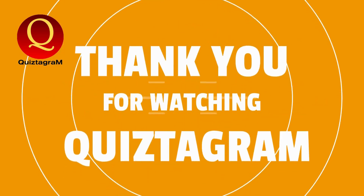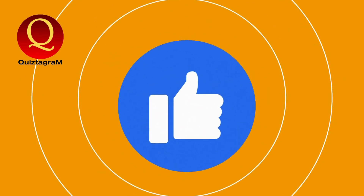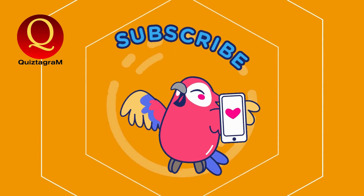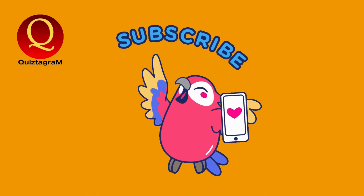And that's a wrap for today's 10 questions challenge on Quizdagram. I'm Tom, your quiz master, and it's been a blast testing our knowledge together. Don't forget to like, share, and subscribe for more fun quizzes. Keep learning, stay curious, and see you in the next challenge. Until then, Quizdagram out.